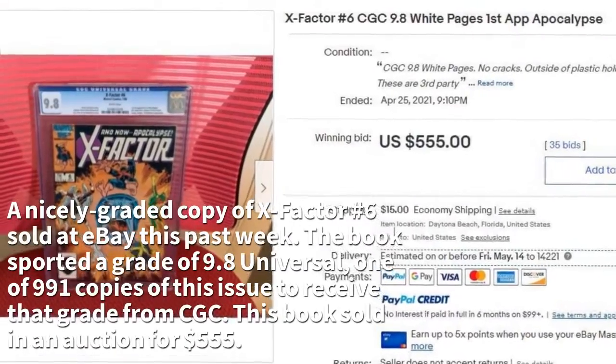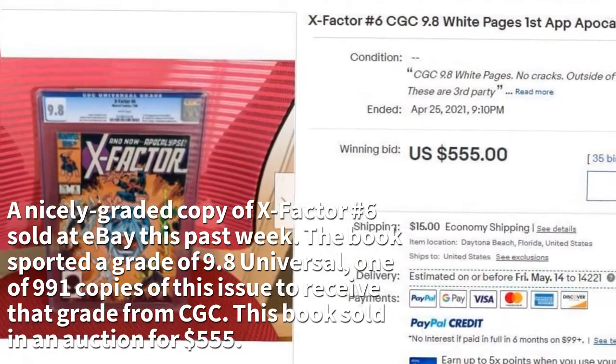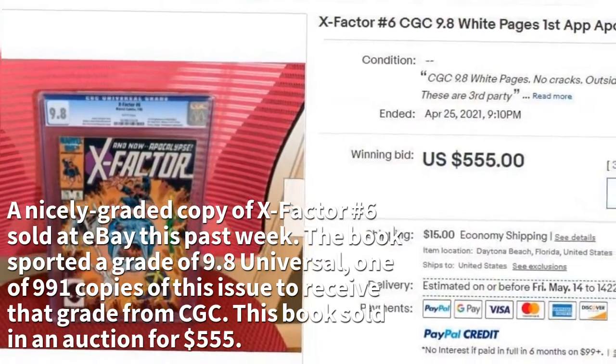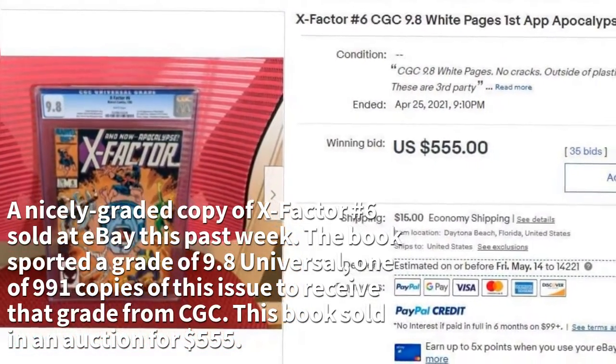A nicely graded copy of X-Factor #6 sold on eBay this past week. The book sported a grade of 9.8 Universal, one of 991 copies of this issue to receive that grade from CGC. This book sold in an auction for $555.